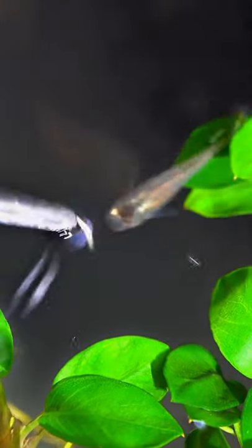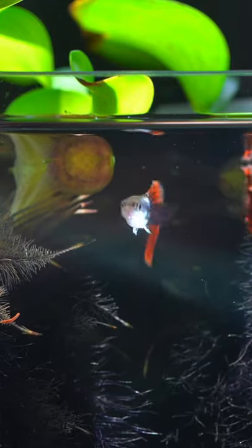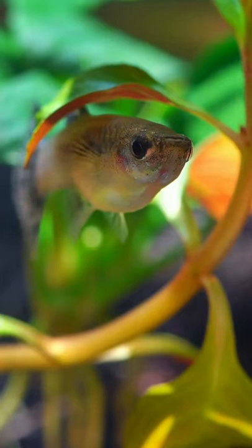Floating plants aren't just for ponds, they're great for aquariums too. Here's why. They absorb the heavy metals and the nitrates in the water, just like any other fully submerged aquatic plant.